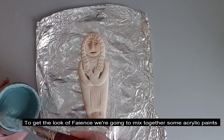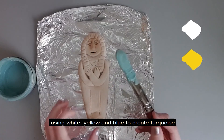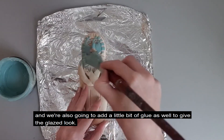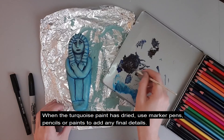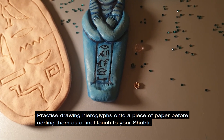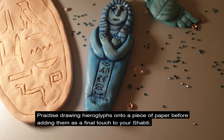To get the look of faience, we're going to mix together some acrylic paints using white, yellow and blue to create turquoise. We're also going to add a little bit of glue as well to give the glazed look. When the turquoise paint has dried, use marker pens, pencils or paint to add any final details. Practice drawing hieroglyphs onto a piece of paper before adding them as a final touch to your shabti.